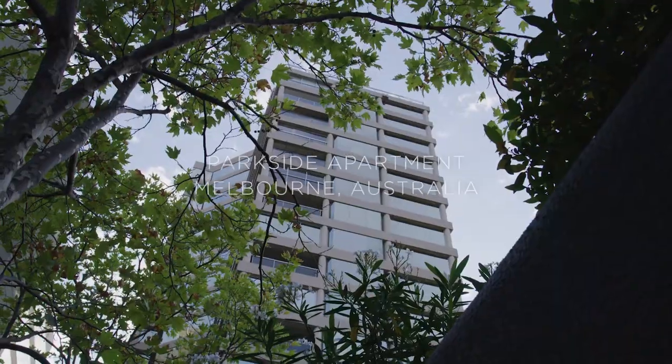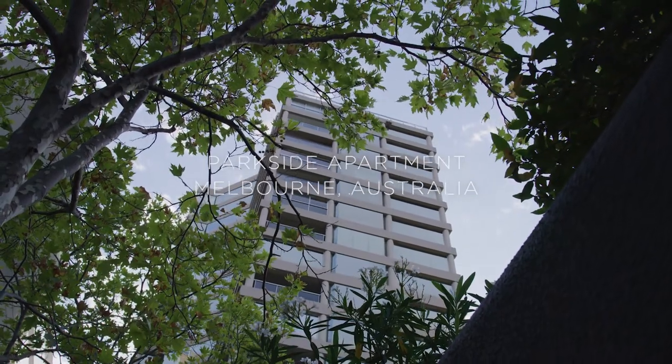So we're in St Kilda Road, the Parkside apartment tower. We're overlooking Faulkner Park.